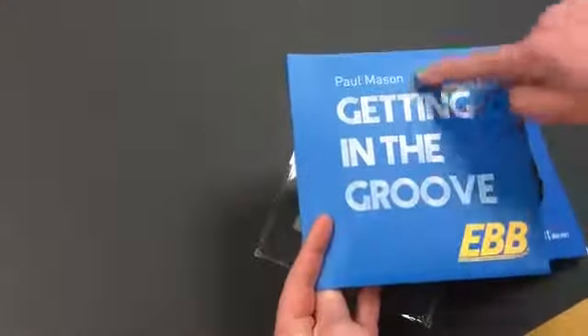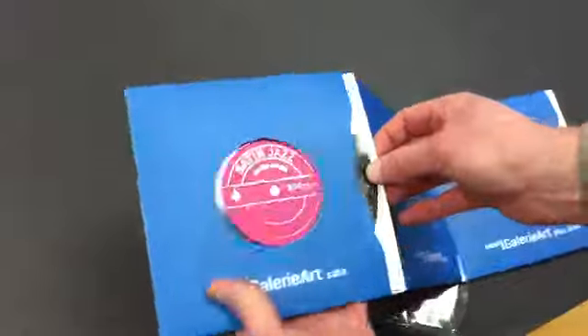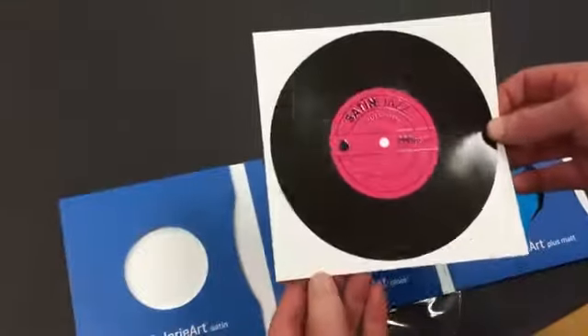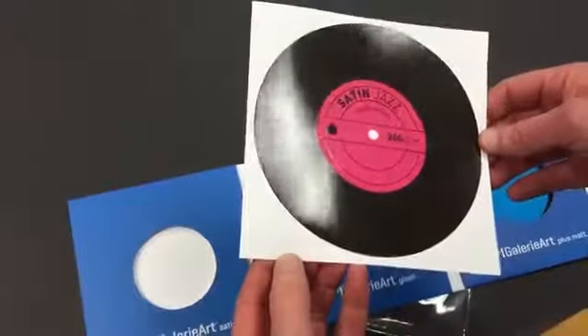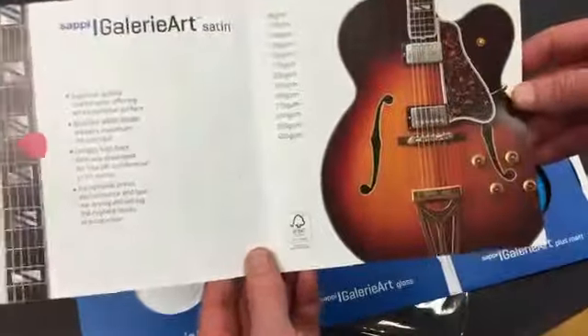Including Scodex on the front cover. And then we've got some fantastic Scodex promotional mailers inside. As you can see, it's been Scodex'd to create the vinyl record.